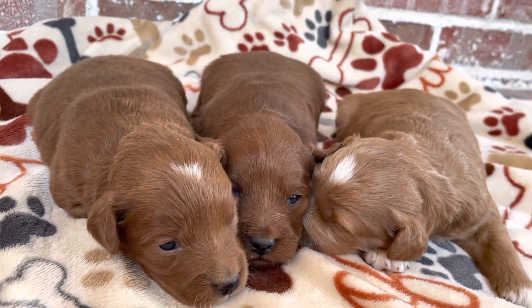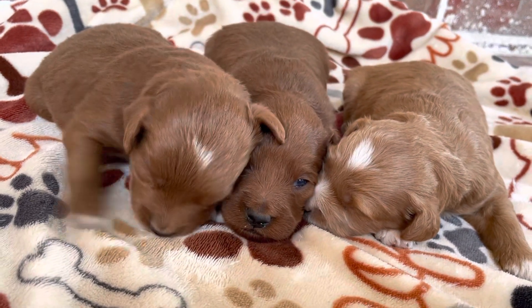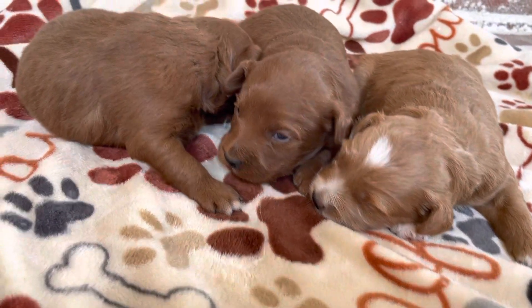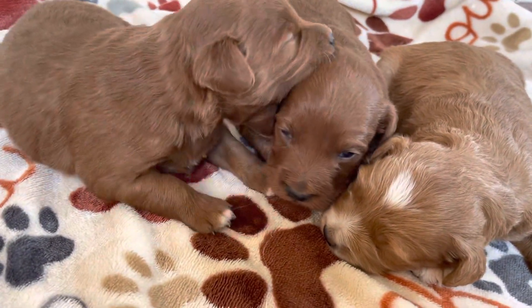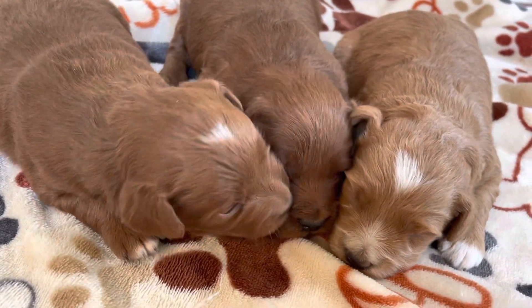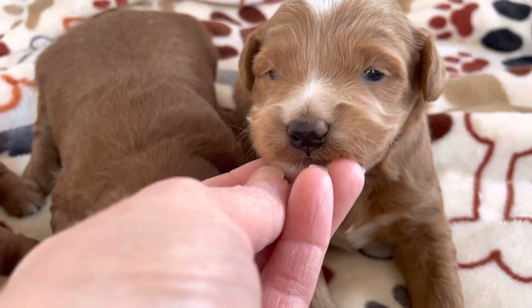Hi guys, good morning. This is your weekly update video of Ivy and Lux minis. I have three little boys here. As you can see, eyes are open now. They're actually starting to play. They're just so cute.